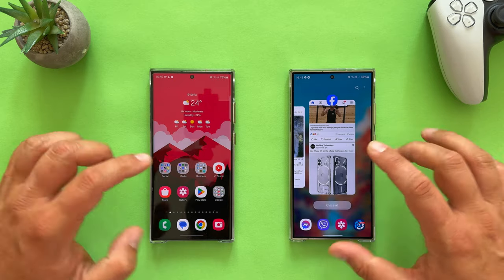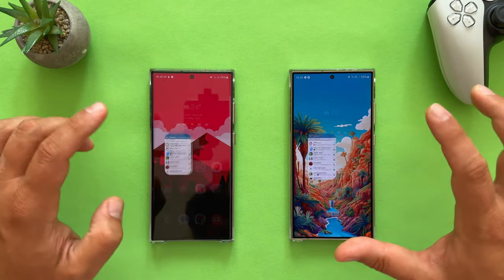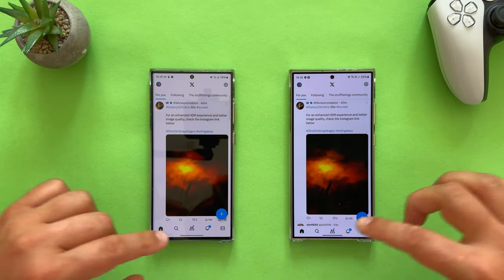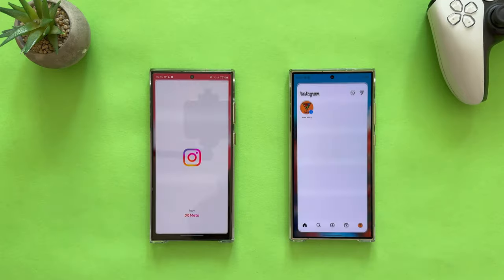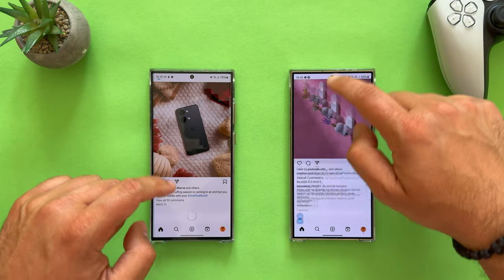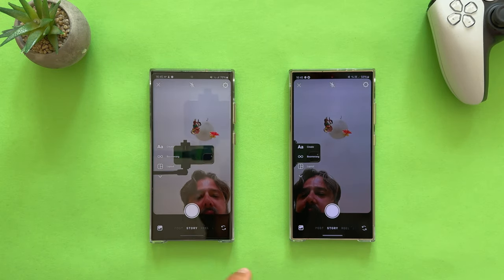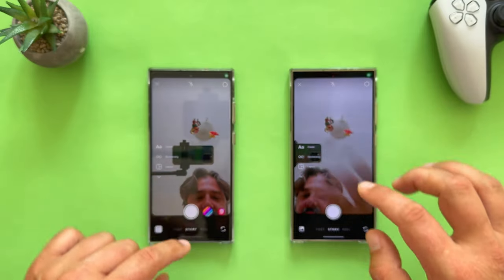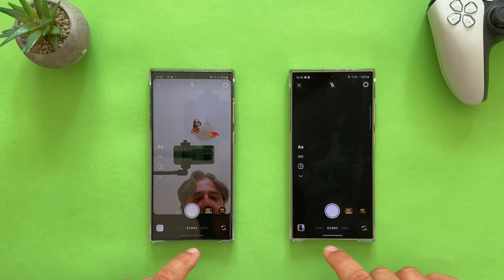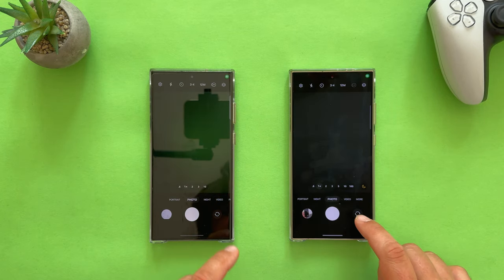Let me close all apps and redo this. Opening Telegram again — absolutely split second, exactly the same. Opening X — amazing. Now opening Instagram and scrolling down — also nice. Note that the moment you open something with a camera, the screen refresh rate will drop from 120Hz to 60Hz.